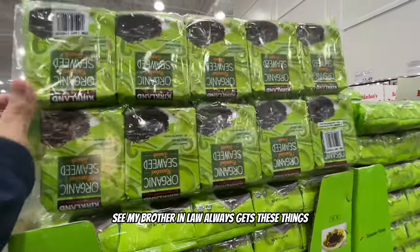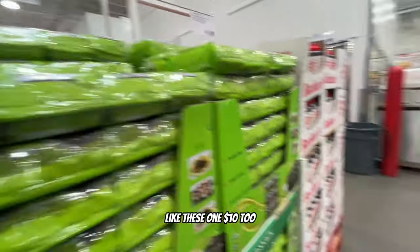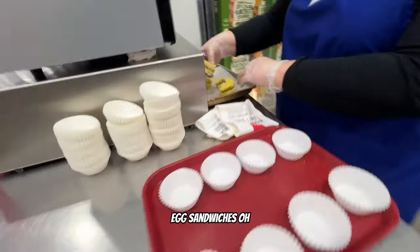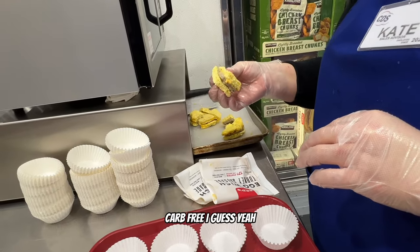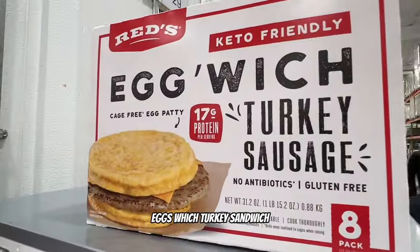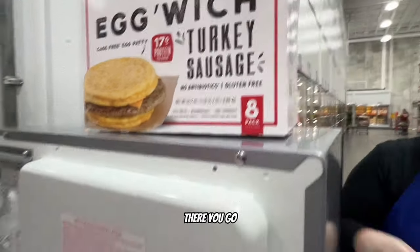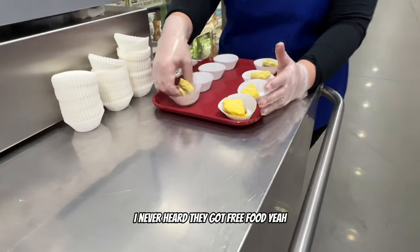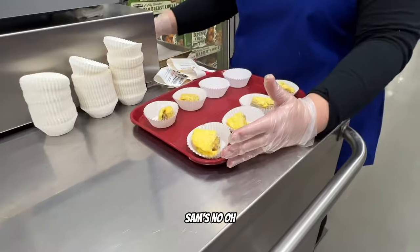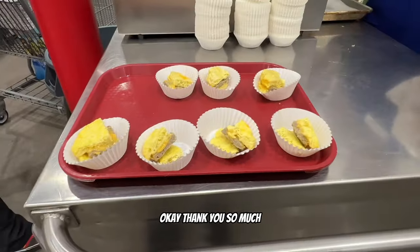My brother-in-law always gets these organic seaweeds for $10 - they're really good. Then my second food sample of the day - turkey sausage egg sandwich, carb-free and gluten-free. The bread is actually the egg itself - that's crazy, an egg witch! The employee explains that Sam's Club does samples too but not as much as Costco.